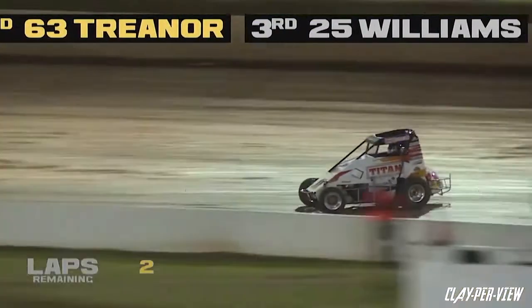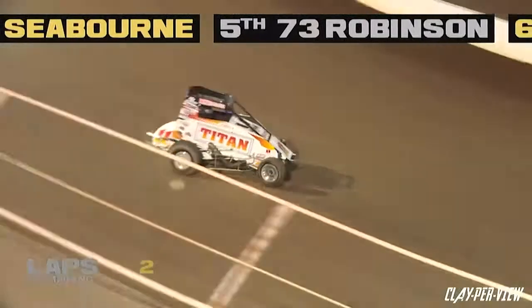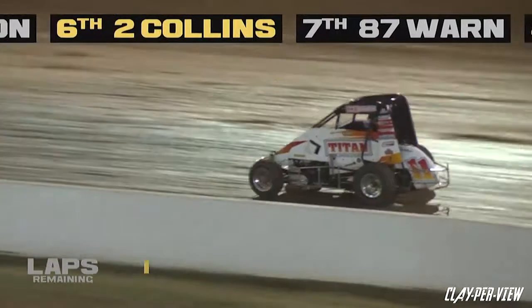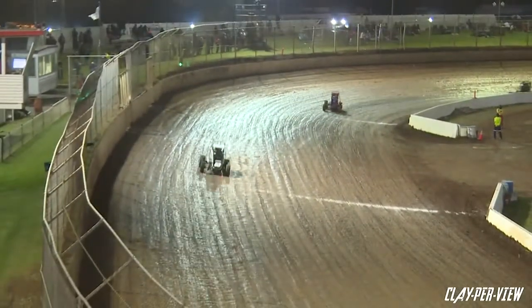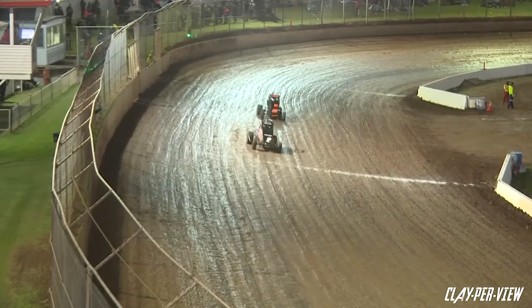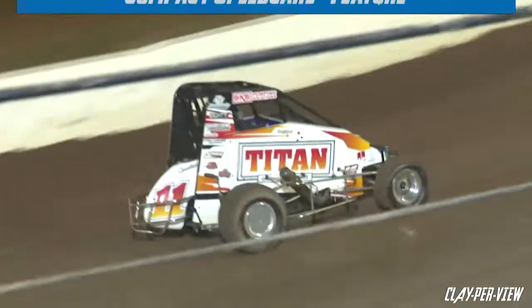Pretty processional affair in the closing stages — there's one to run. Harry Stewart receives the white flag — he must be thinking 'oh, finally!' Stewart in the number 11 looking to put the feature race behind him, Trenor still sitting in second, Luke Williams in third. Coming out of turn four — does Harry Stewart take the checker flag? He picks up the feature race win for the compact speed cars! Richard Trenore across the line in second, Luke Williams home in third, Clay Seaborn and Sean Robinson rounding out your top five.